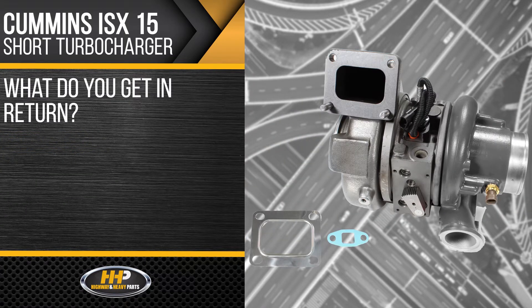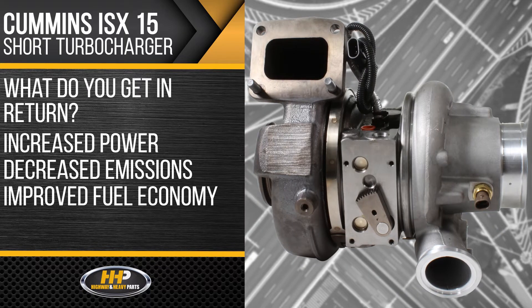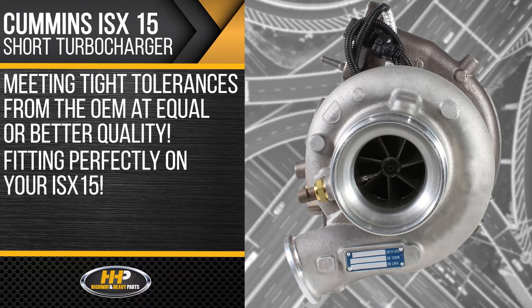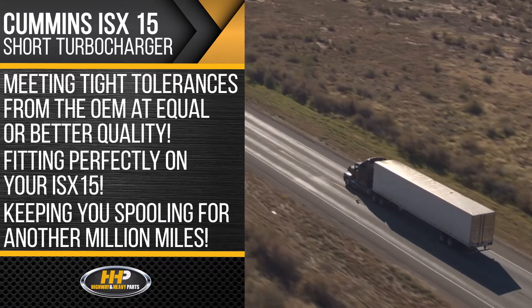What do you get in return? Increased power, decreased emissions, and improved fuel economy. You don't have to sacrifice quality with Highway & Heavy Parts. Meeting the tight tolerances from the OEM at equal or better quality, fitting perfectly on your ISX-15 will keep you spooling for another million miles.